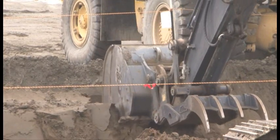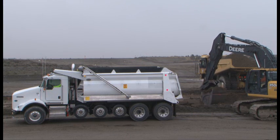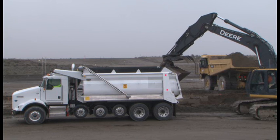CHPRC is currently using the trucks to support remediation of four waste sites: two in the 200 North area, one near the 200 West area, and another in the BC Control Area.